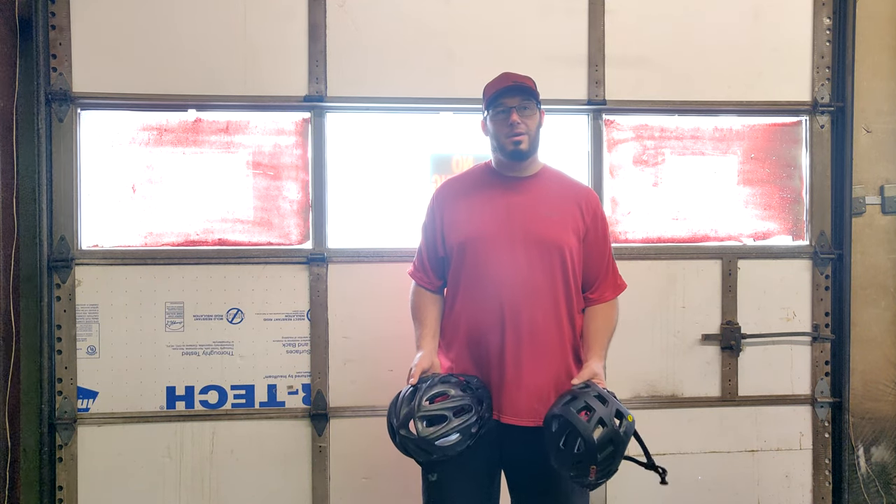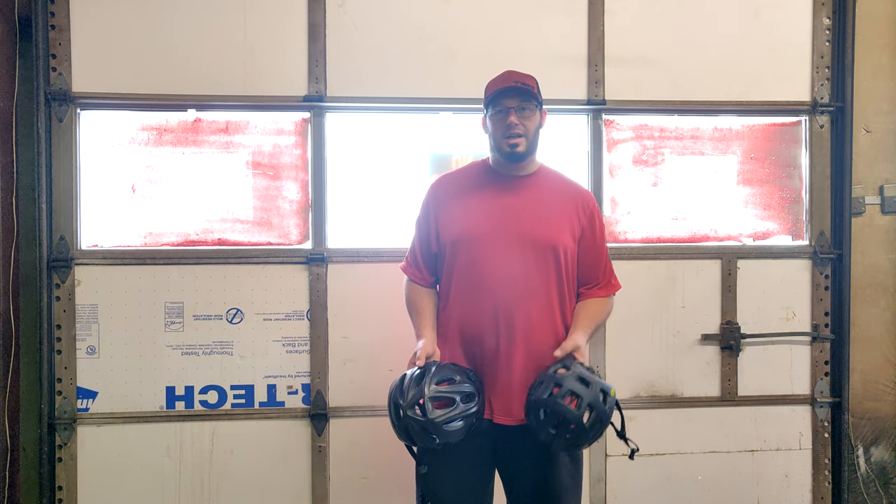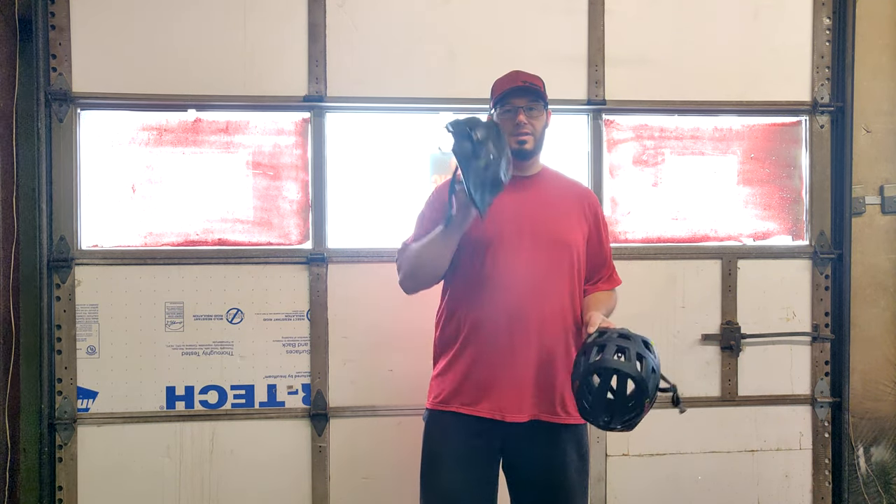So I figured in the meantime, I would go do a gear review, since that's what a lot of you guys have been asking for. I'll show you some of my new stuff, and I'll review some of my old stuff.